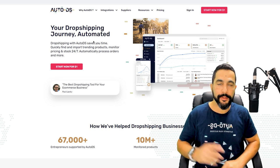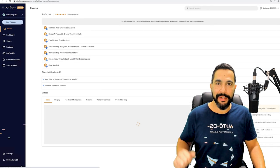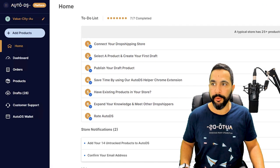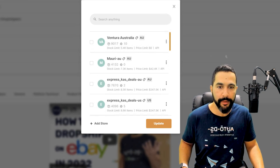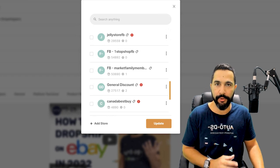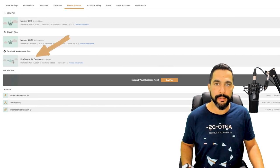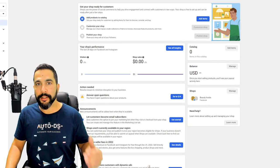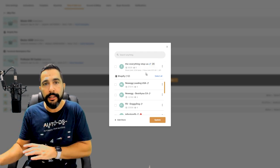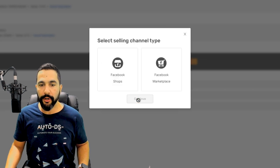Head over to autods.com and register for your account. Click 'Start Now' and enter your details. When you log in for the first time, the first thing to do is add a store. Click on 'My Stores' on the top left. You may see several stores — eBay stores, Shopify stores — but what we want to do now is add a Facebook store. During sign-up, make sure you choose a Facebook Marketplace subscription account. In Settings under Plans and Add-ons, make sure the Facebook Marketplace plan is active. Then click on Stores and add your Facebook store — under 'Select Store Type,' choose Facebook Store and click Continue.